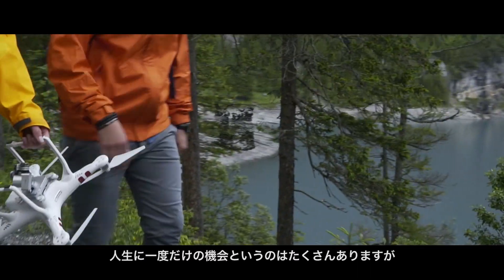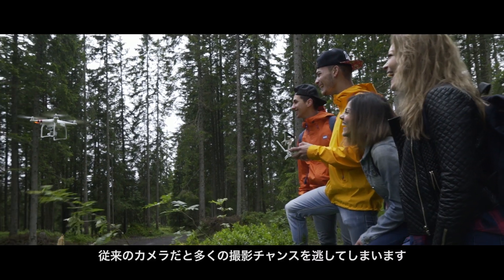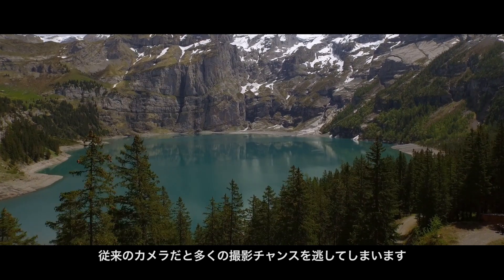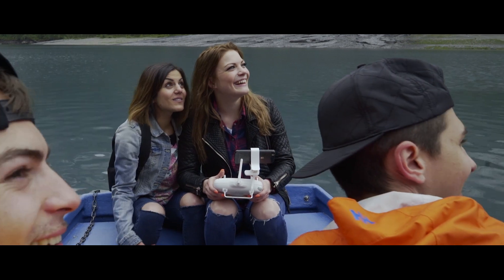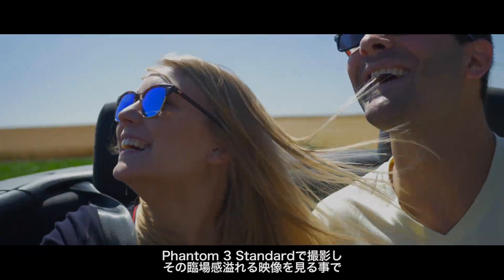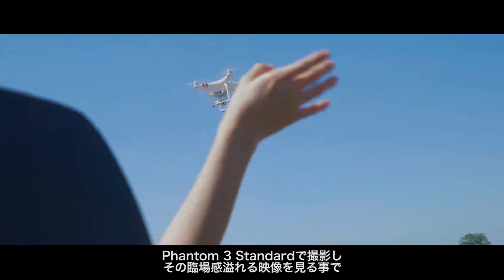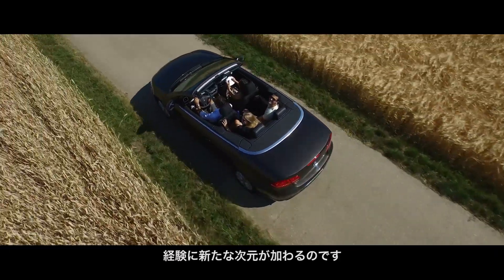There are so many missed opportunities to capture once-in-a-lifetime experiences — you realize how limiting it is to always hold a traditional camera. Capturing photos and video with the Phantom 3 Standard brings a new dimension to experiences as you live them, and watching your footage play back feels just as real as that moment in time.